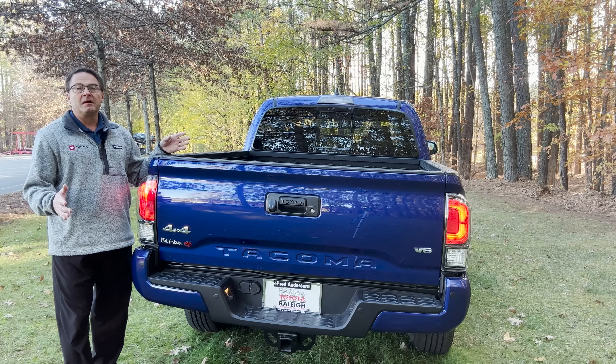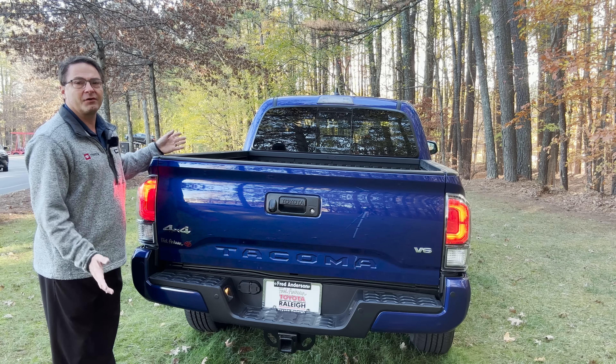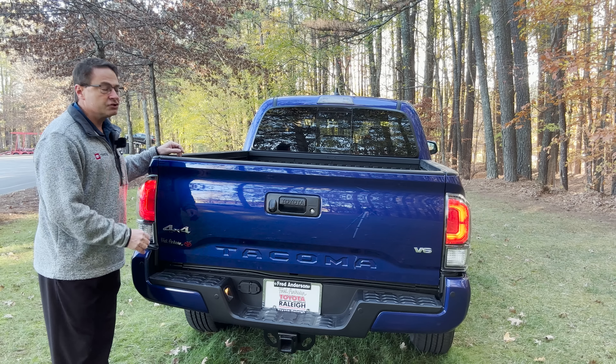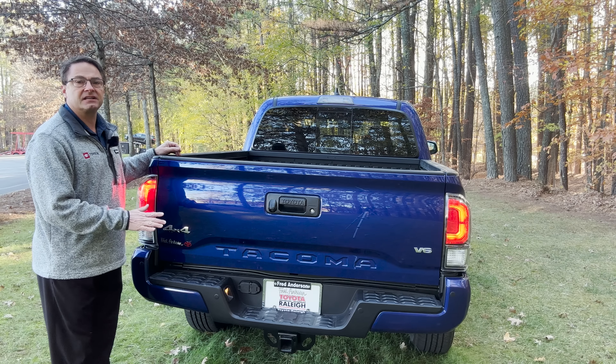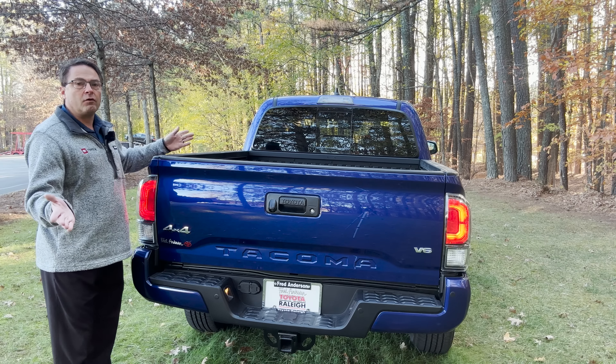If you're talking about doing some heavy lifting — in the field or the woods — you want to know what the towing capacity is. There are two to look out for here: two-wheel drive is going to have 6,600 pound tow capacity, and four-wheel drive like you get here is 6,400.